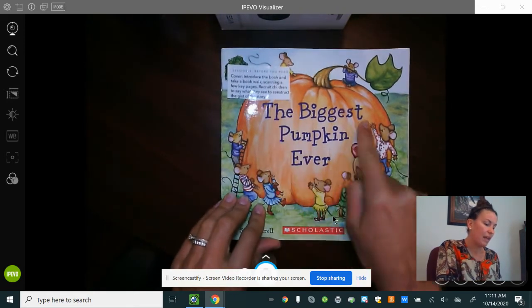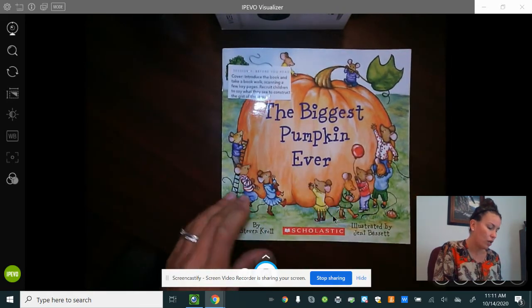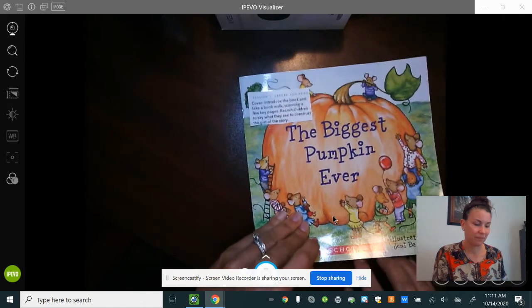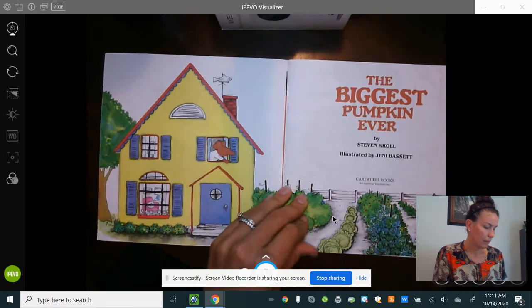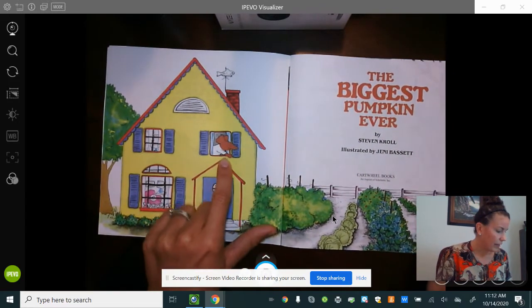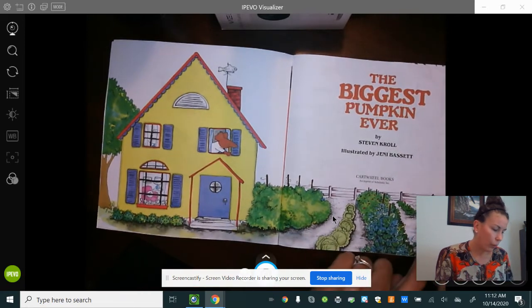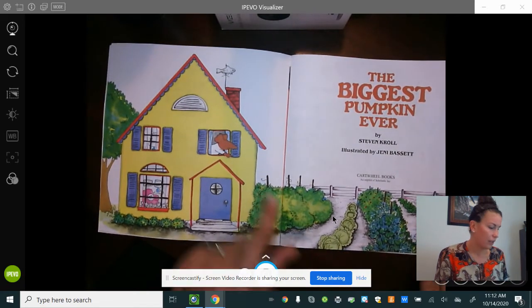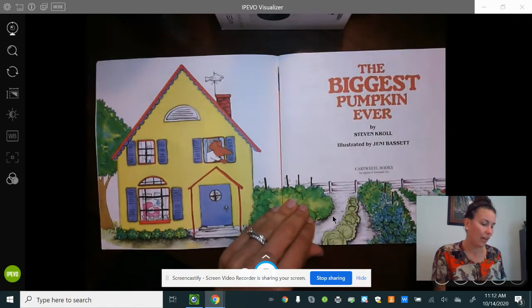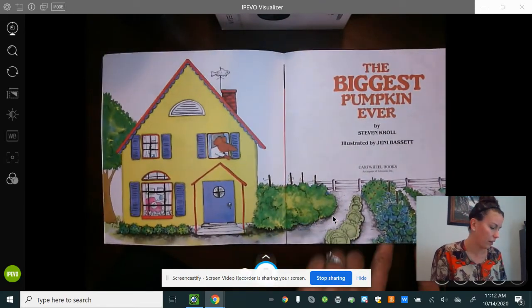This is The Biggest Pumpkin Ever by Stephen Kroll and illustrated by Jenny Bassett. I just noticed he's pointing at something — I didn't see this before. Do you think he's pointing to the pumpkin? Do you think he's noticing from way up there and that's how the story gets started? I wonder if that's what's happening.